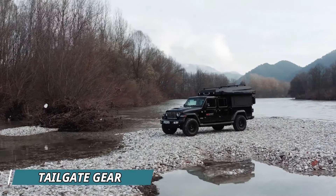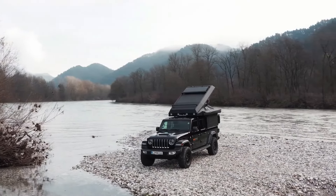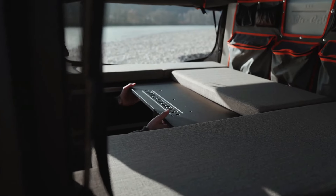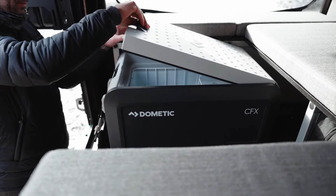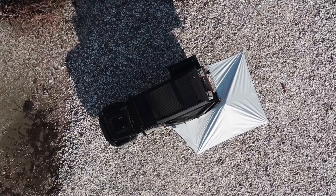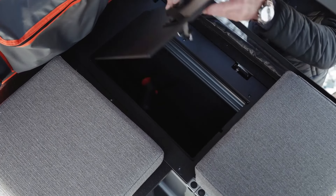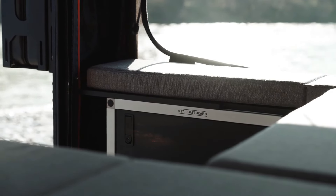Turn your Jeep Gladiator JT into a full-fledged adventure machine with the Tailgate Gear AluCab Canopy Camper. This innovative setup transforms your truck bed into a comfortable off-road haven. Imagine gullwing doors opening up to reveal a spacious interior packed with clever storage solutions — built-in drawers keep your gear organized, while a fridge slide keeps your food and drinks cool. A pop-up roof creates a comfy sleeping area, perfect for stargazing nights. The AluCab system is pre-wired for solar panels, so you can enjoy off-grid adventures for extended periods. Price starts around $8,000 US depending on configuration.